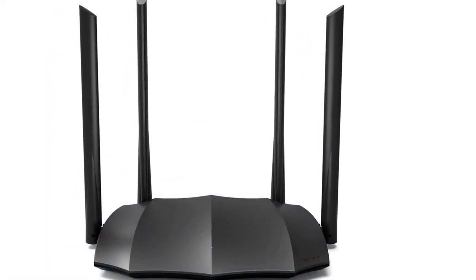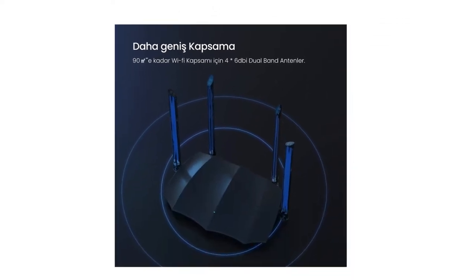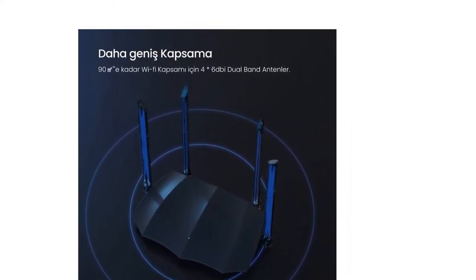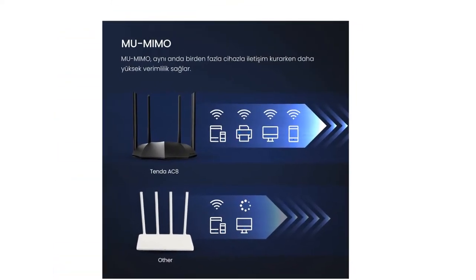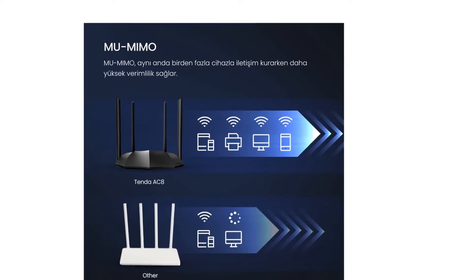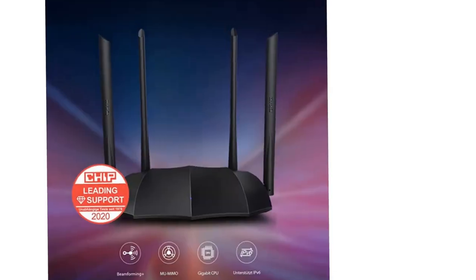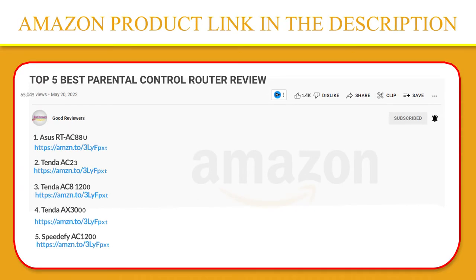The router has three LAN ports, and the third one supports IPv6 standards and protects quality devices from online hacking and computer viruses. There is a single Gigabit WAN port which needs to be connected to the internet, and the remaining LAN ports can be used to access the internet on other computers and laptops. If you like this product, please click the link in the video description for a better price and original product.